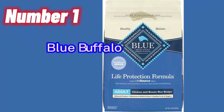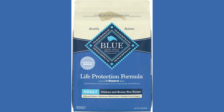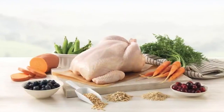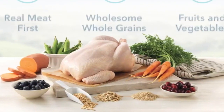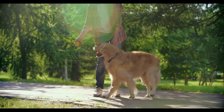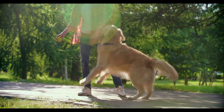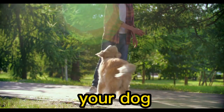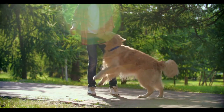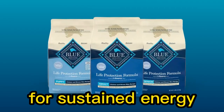Number 1. Blue Buffalo Life Protection Formula Natural Adult Dry Dog Food, Chicken and Brown Rice, is a high-quality dog food designed to meet the nutritional needs of adult dogs. It contains real chicken as the first ingredient, providing a rich source of protein to support strong and lean muscles in your dog. The inclusion of brown rice offers a wholesome source of carbohydrates for sustained energy.